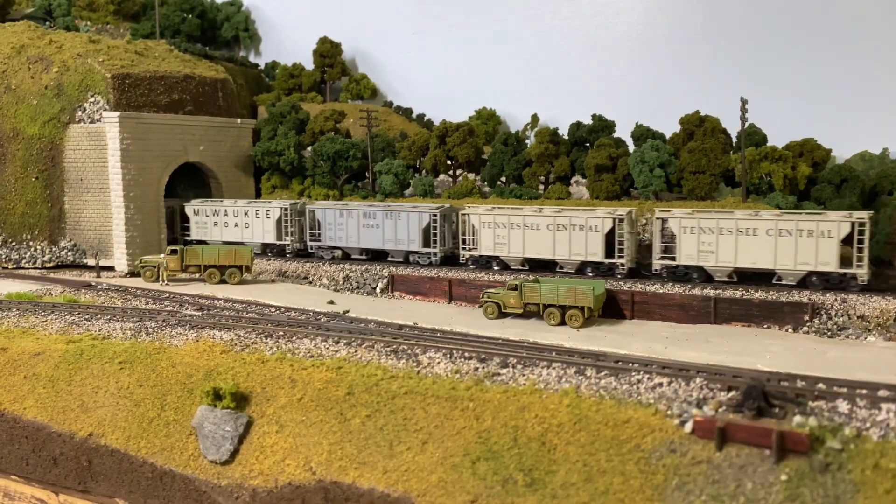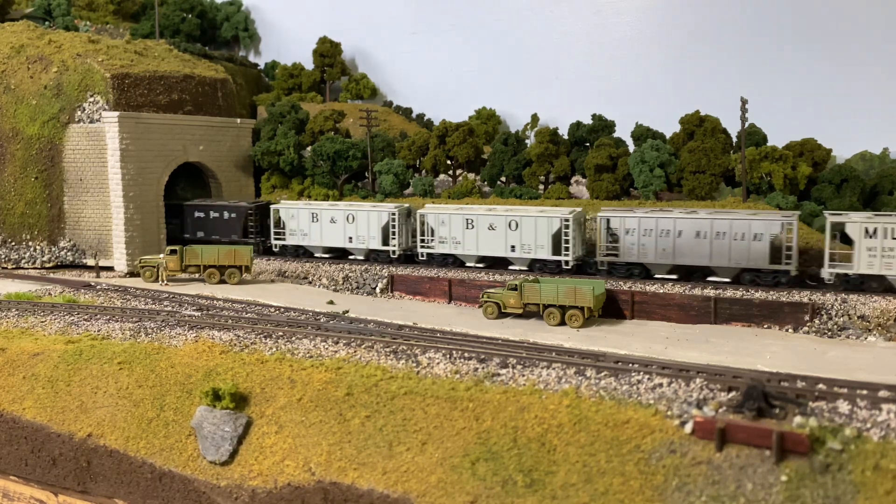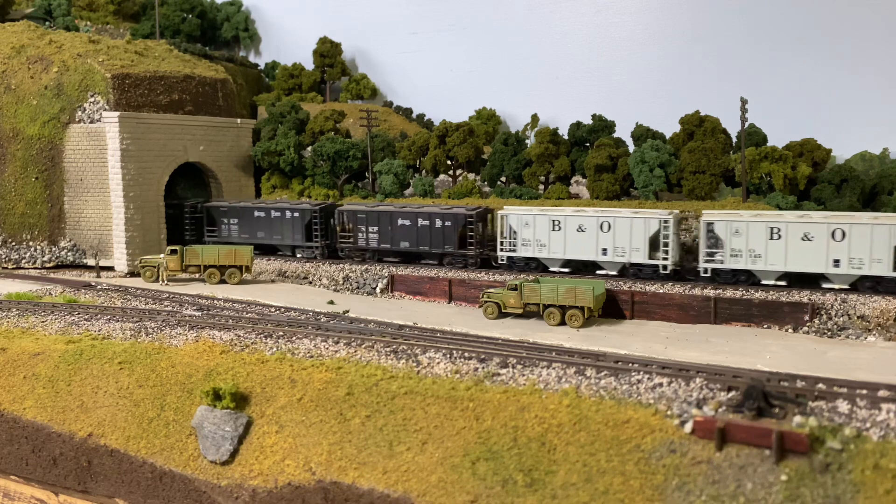I'm gonna guess that this Northern Pacific train is a westbound, due to all the eastern railroad cars that are in there.